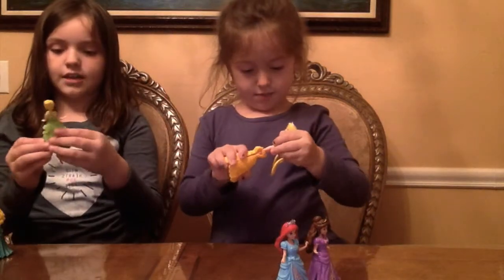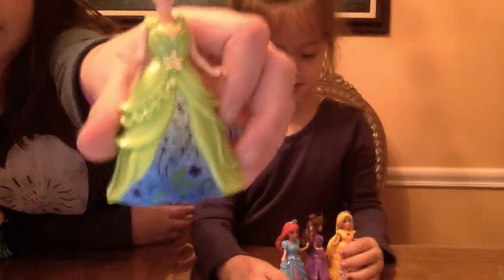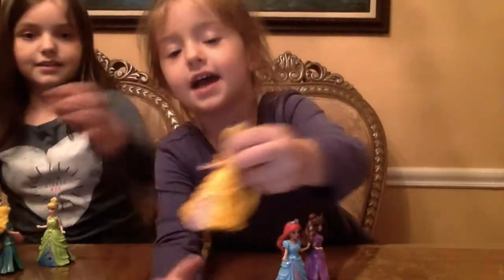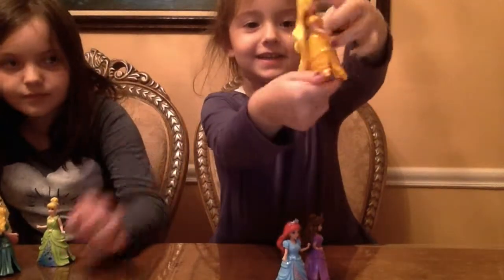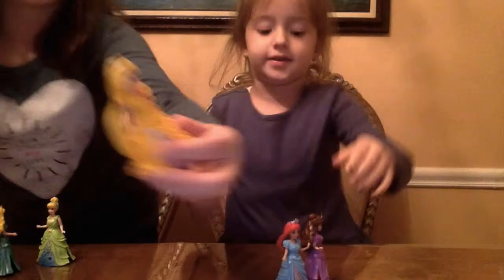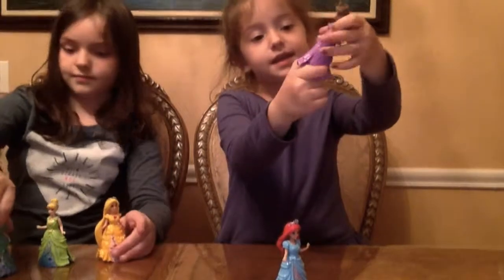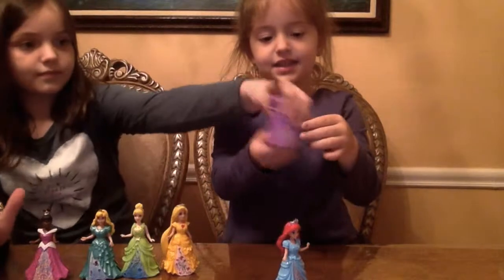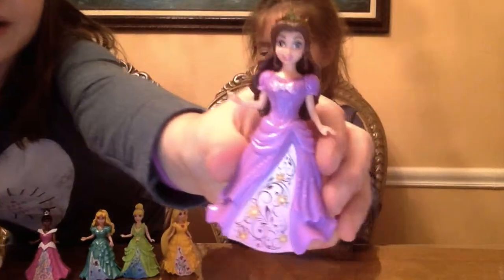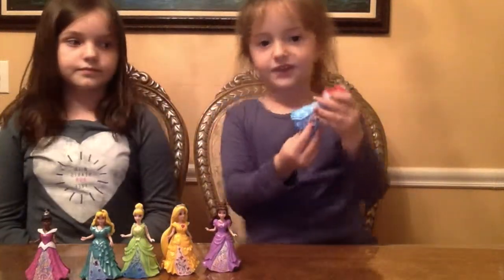I'm going to show you Cinderella in Tiana's dress — it looks really cute. And this is Rapunzel and she's in Belle's dress — she's so pretty. And this is Belle — she's in Rapunzel's dress. She is pretty, but the purple is kind of dark with her dark brown hair. And this is Ariel — she's in Cinderella's dress.